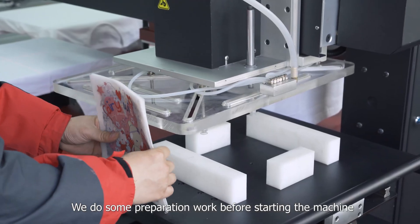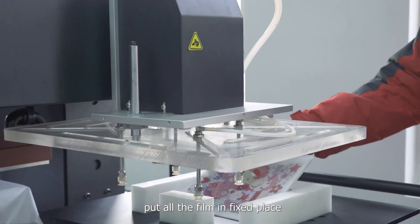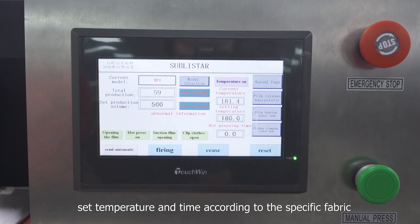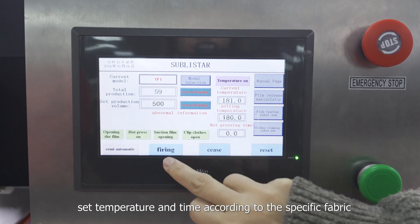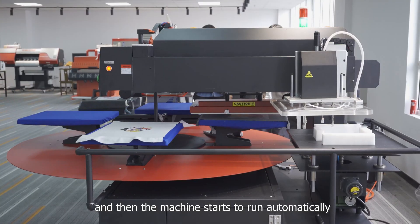We do some preparation work before starting the machine — put all the film in the fixed place. Set temperature and time according to the specific fabric, and then the machine starts to run automatically.